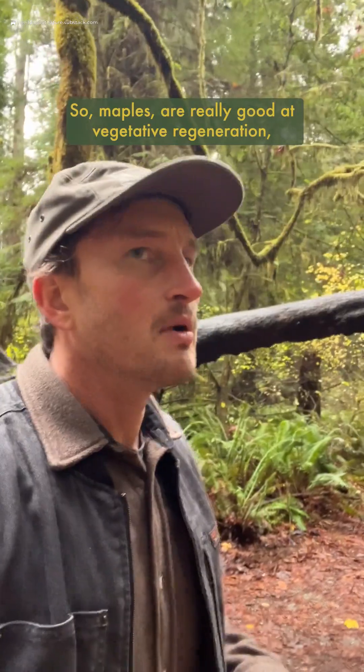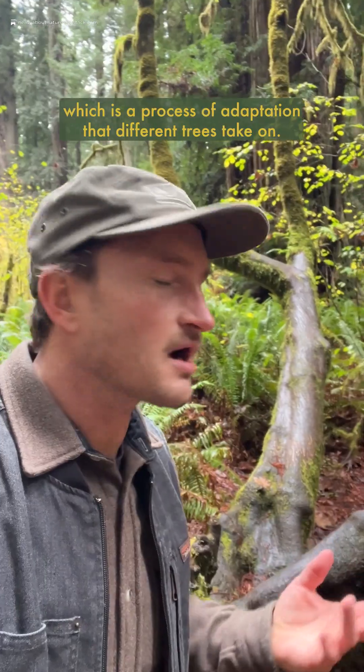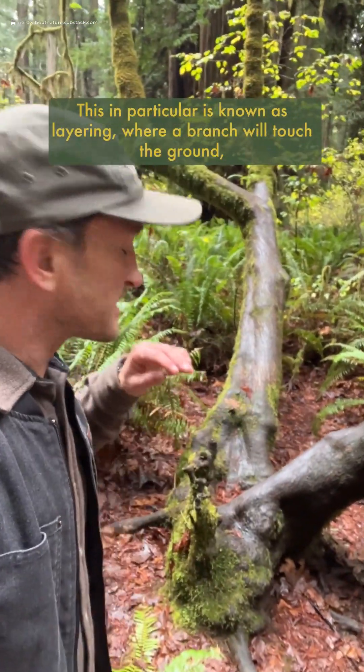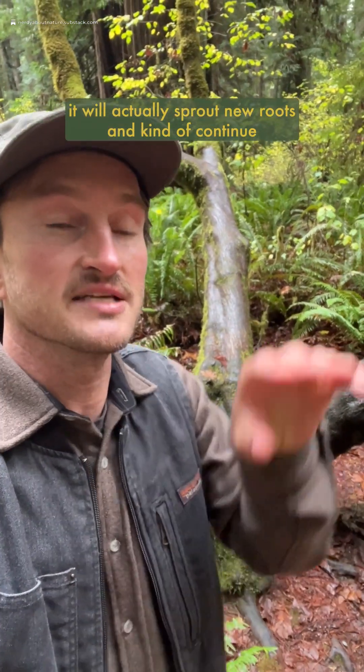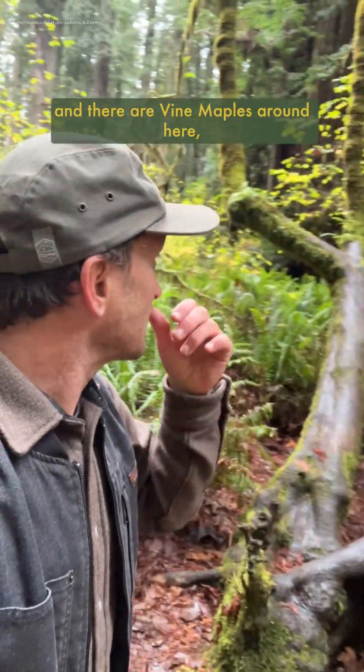Maples are really good at vegetative regeneration, which is a process of adaptation that different trees take on. We typically see this in the bioregion here with vine maples — they're really good at it. This in particular is known as layering, where a branch will touch the ground, actually sprout new roots, and kind of continue bouncing like that. That's why vine maples get their name, and there are vine maples around here.